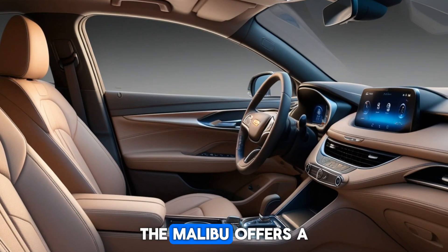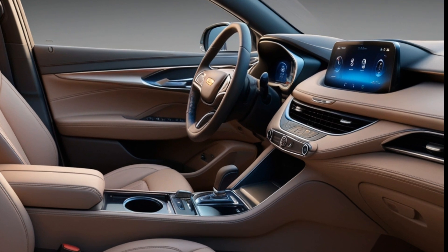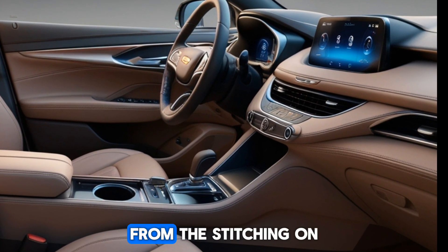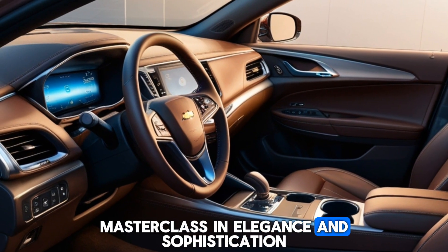Inside, the Malibu offers a refined cabin with premium materials and advanced technology, designed for ultimate comfort on every journey. The moment you step inside, you'll notice the attention to detail — from the stitching on the seats to the metallic accents on the dashboard. The Malibu's interior is a masterclass in elegance and sophistication.